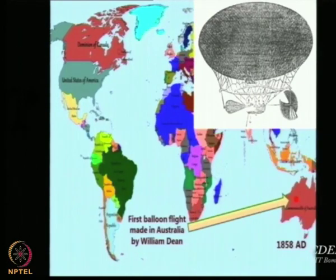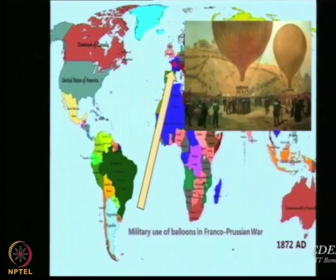This technology then travelled to Australia, where there were other people who made balloon flights — though this is still balloon, not airship. Then we saw the military use of balloons in the Franco-Prussian War, a war between Prussia and France. In ancient times the Chinese did not use it for offensive purposes — only for indicating and marking troop positions. But this was the first offensive use of LTA systems in any war or military environment.